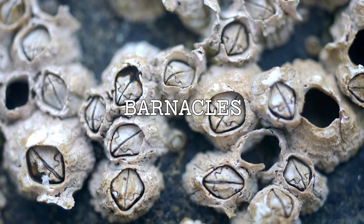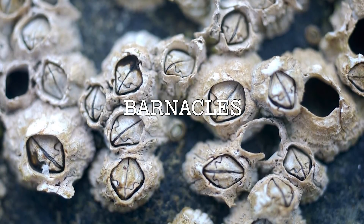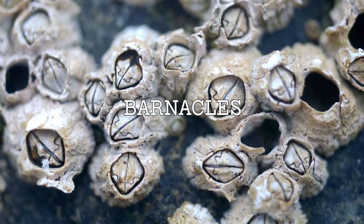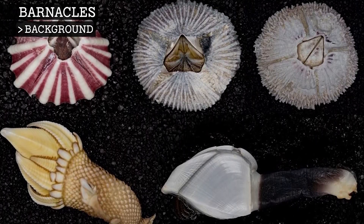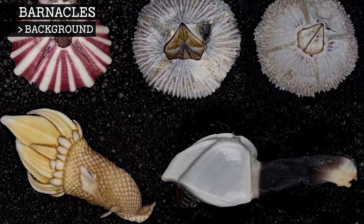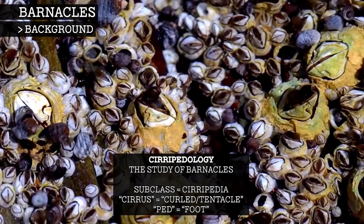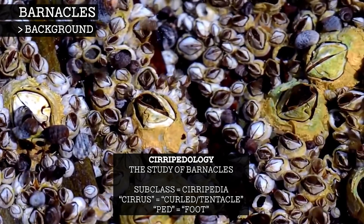A barnacle is a crustacean best known for attaching itself to submerged surfaces, such as tidal rocks or the bottoms of ships. Most closely related to crabs and lobsters, there are around 1,000 barnacle species known today. The study of barnacles is called Seripidology, named for their subclass Seripedia, which means curl-footed in Latin.